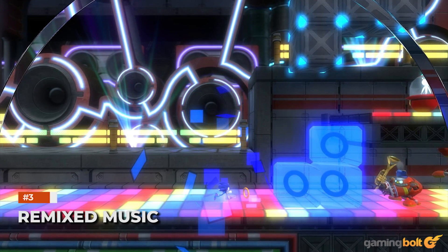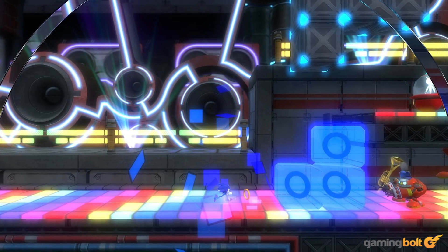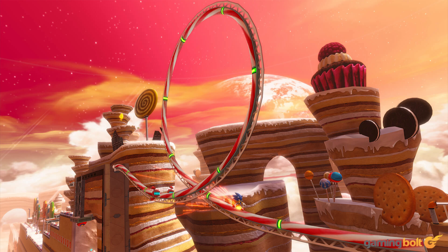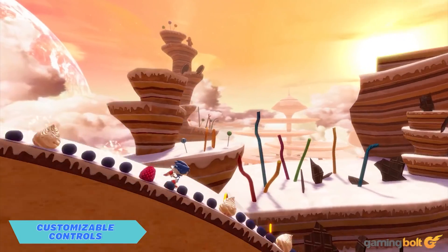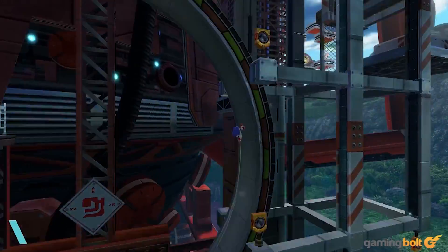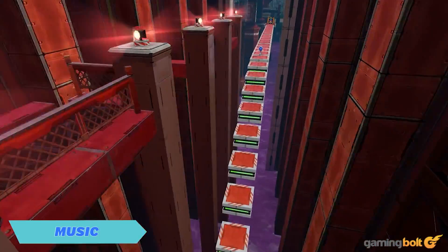Sonic Colors Ultimate is a remaster on more than just the visual front — the game's soundtrack is also going to be given some love. More specifically, Sega has confirmed that Sonic Colors' music has been fully remixed for the purposes of the remaster. The original game had a pretty solid soundtrack, so it should be interesting to see how much effort the remaster puts into remixing it.